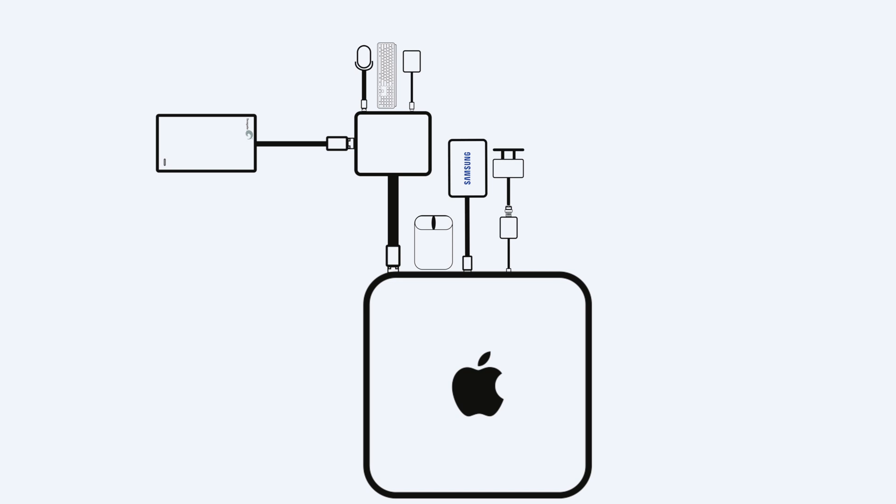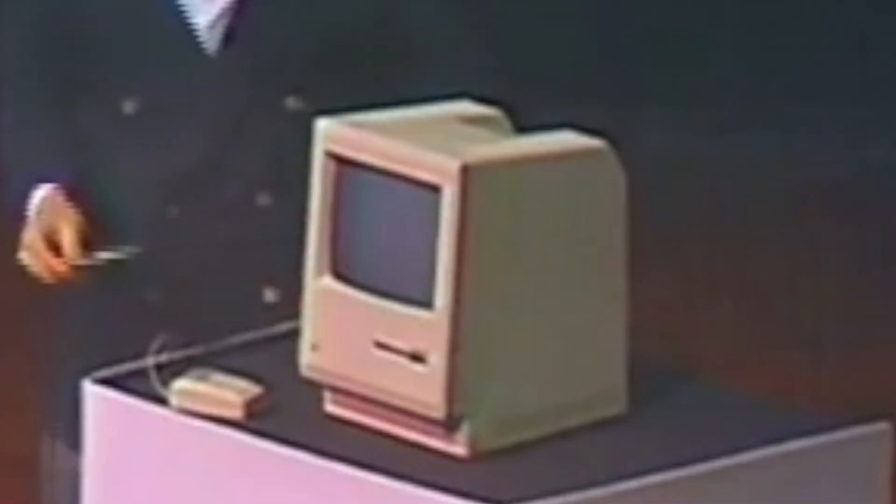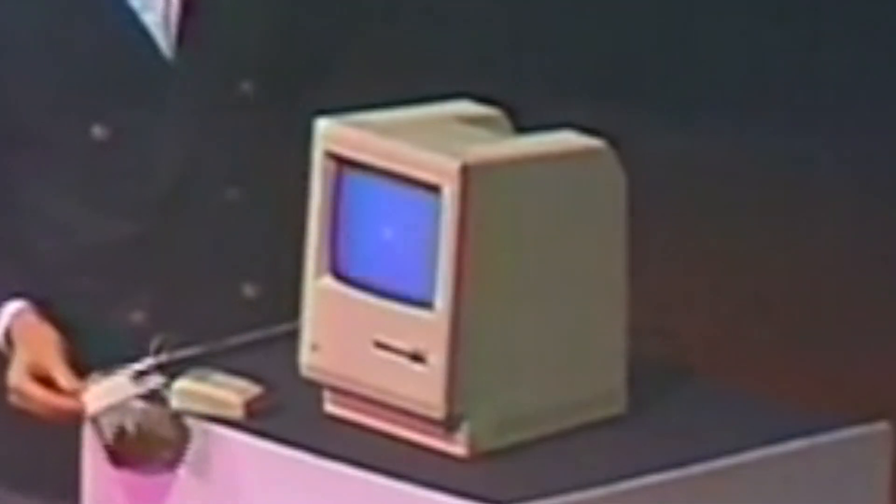The port situation on the M1 Mac Mini is, yes, full of dongles. Here's my setup: the first USB-A port is connected to my main dongle, which connects to a Seagate 2TB external hard drive, an external microphone, Logitech wireless keyboard, and an SD card reader. The second USB-A port connects to my Logitech MX Master 2S mouse. The two Thunderbolt ports connect to my 500GB Samsung drive and my main monitor via a dongle, and the HDMI port connects to my second display. The M1 Mac Mini has seriously changed my workflow and finally completed the goal Steve Jobs envisaged for it — a computer for everyone.